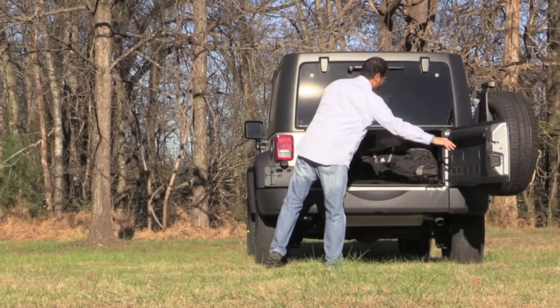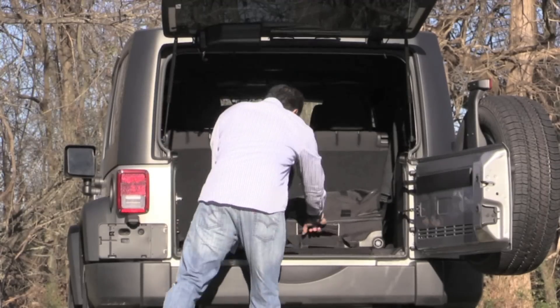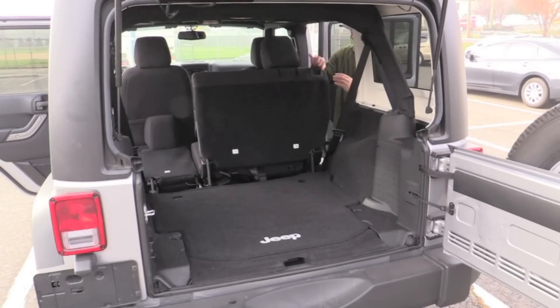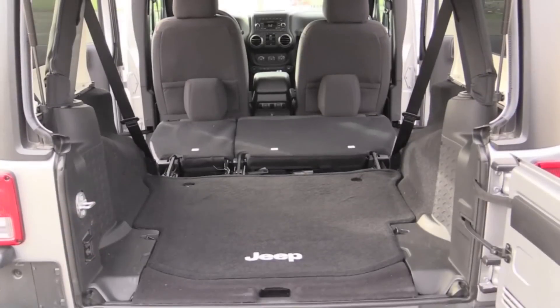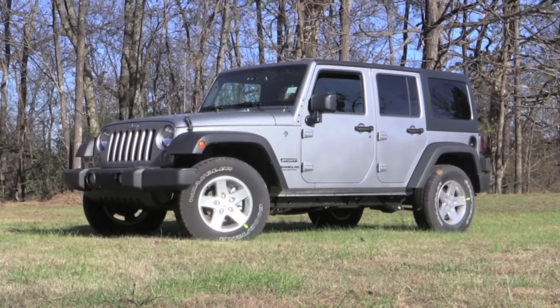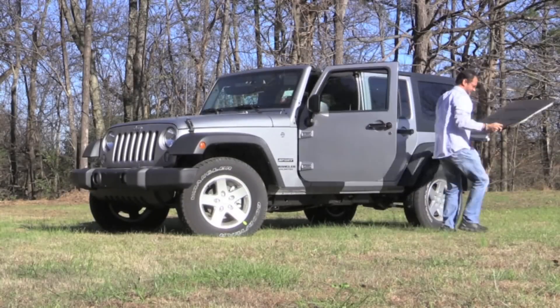Surprisingly enough, there's a lot more space in this vehicle than you would think for your cargo. There's just over 31 cubic feet of trunk space behind the back seats, that expands to a healthy 70 cubic feet with the seats folded flat. My favorite feature is the Wrangler's removable hardtop — I love the fact that you can pop these two roof panels and get a nice steady stream of vitamin D.